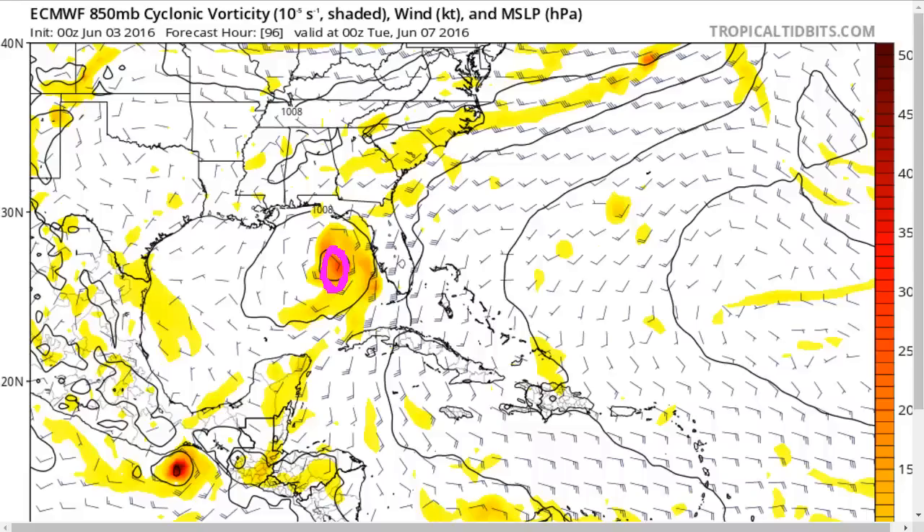This is a fairly typical type of system. We saw Andrea in 2013, Debbie in 2012, Barry in 2007, and Alberto in 2006 — these kinds of storms are very typical for June, coming out of the Caribbean and moving into Florida due to troughs to their west, both shearing them and steering them toward the northeast.